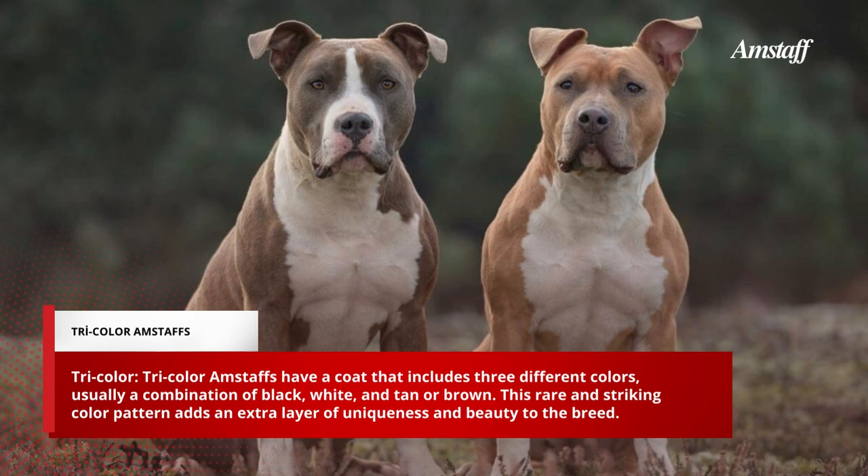Tricolor Amstaffs have a coat that includes three different colors, usually a combination of black, white, and tan or brown. This rare and striking color pattern adds an extra layer of uniqueness and beauty to the breed.